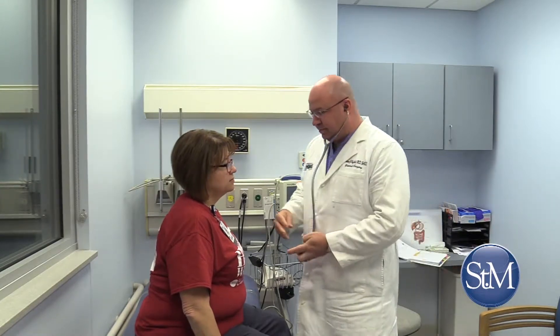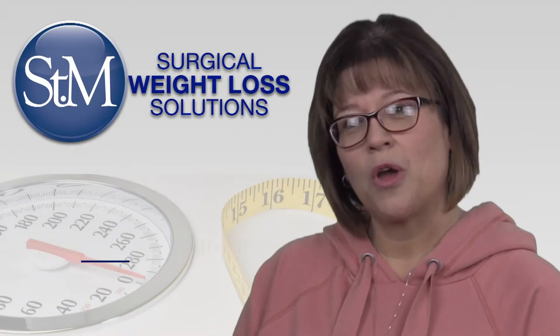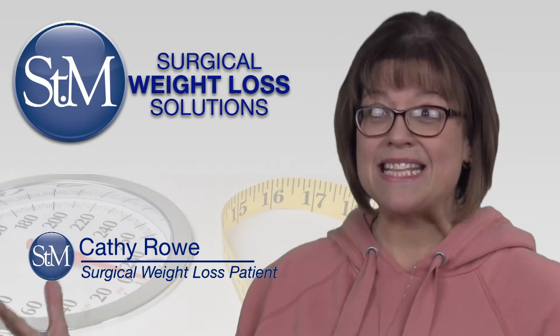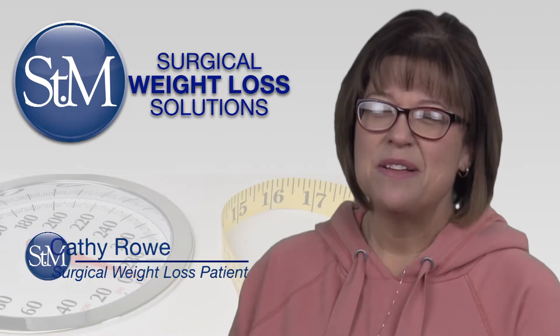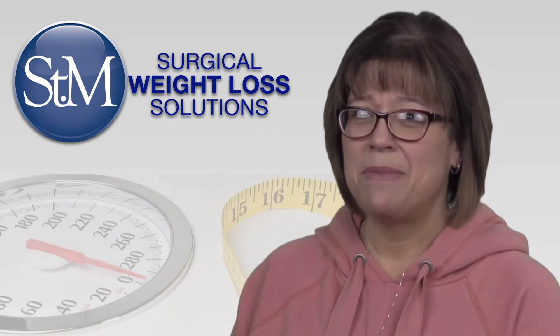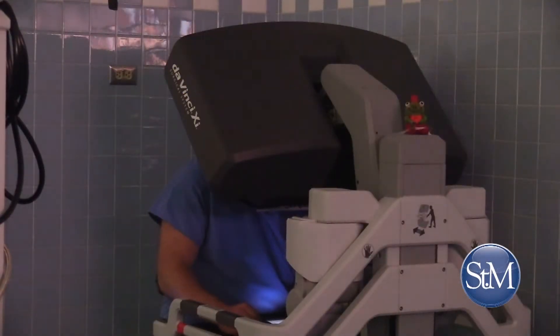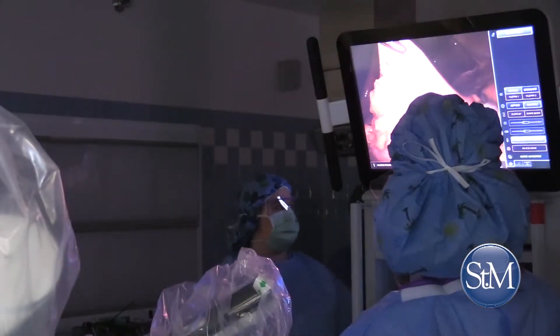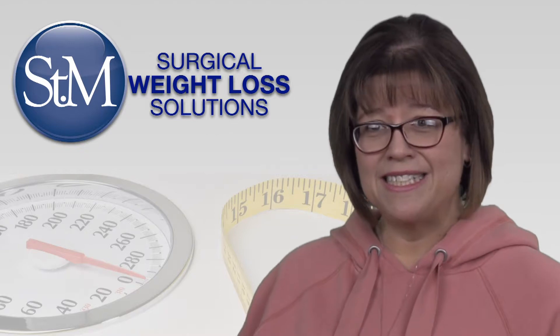St. Mary's Surgical Weight Loss Solutions patient Kathy Rowe is very glad he did. She notes that when you go into the OR and see that massive piece of equipment, it's a little intimidating — but it makes it so much easier. DaVinci surgery is performed through just a few tiny incisions.